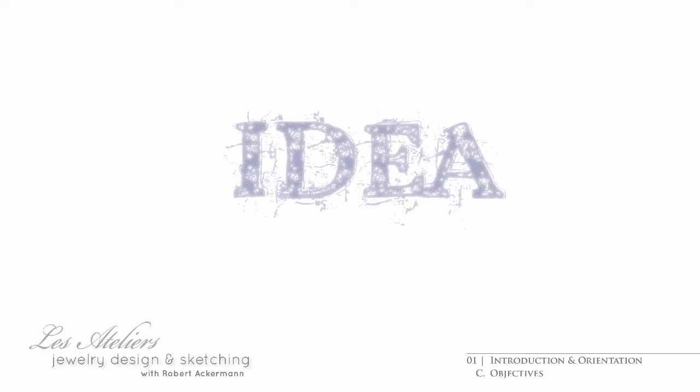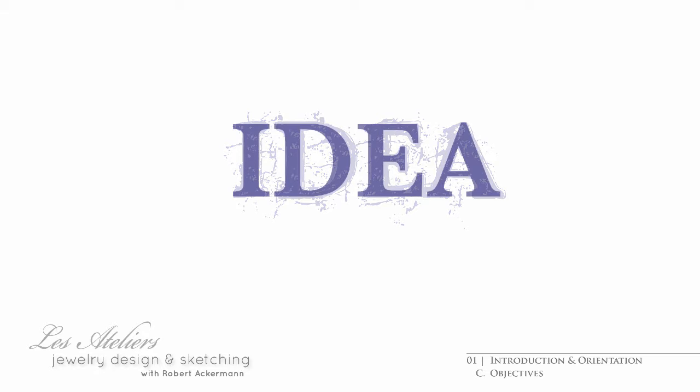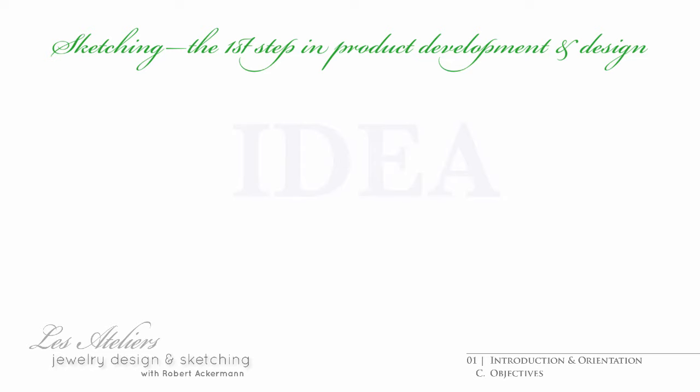Sketches fulfill a number of tasks. They help bring an idea into clearer focus, be it on a conceptual level, be it to get a handle on how to approach one of those nagging little details that need working out. Perhaps you need to address a potential challenge you're expecting further downstream. And then it's about sharing the idea at the earliest of stages prior to committing further resources.